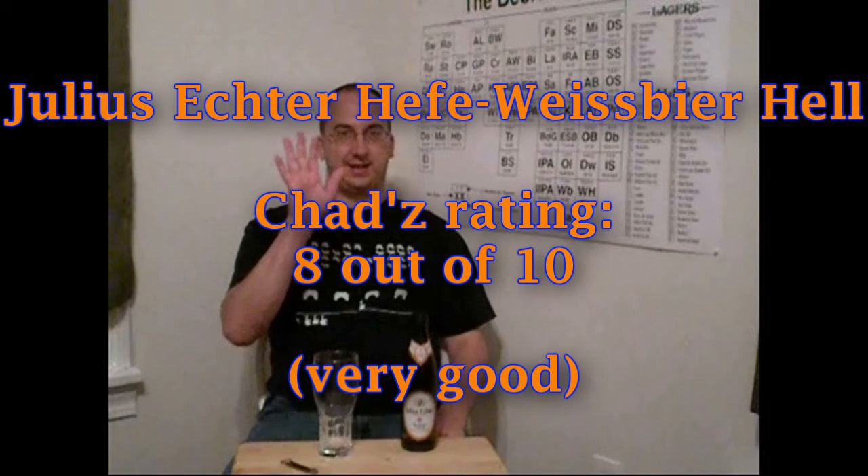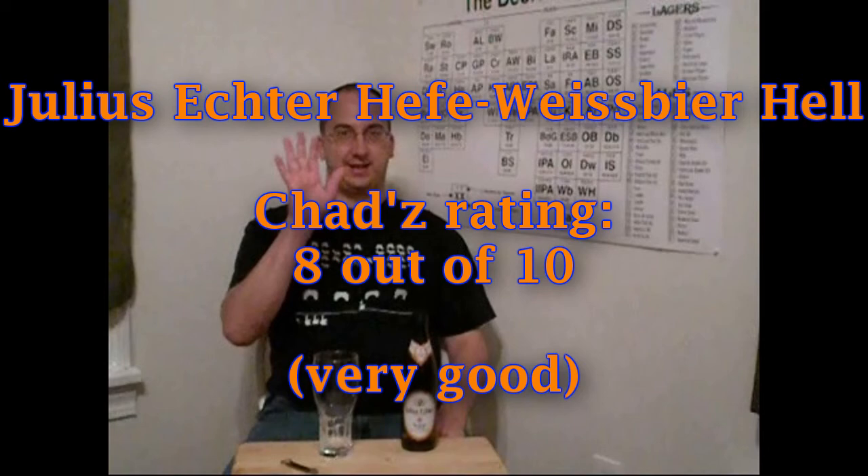Somebody brewed it, Chad just reviewed it. Thanks for watching Chad's Beer Reviews. The next episode will be a lot better — see you guys next time!